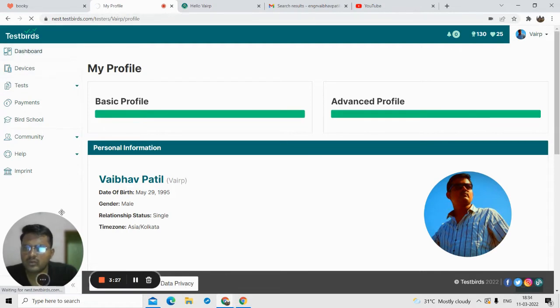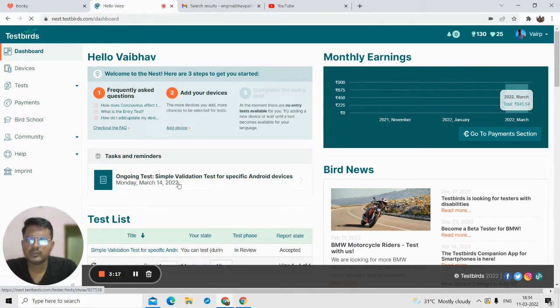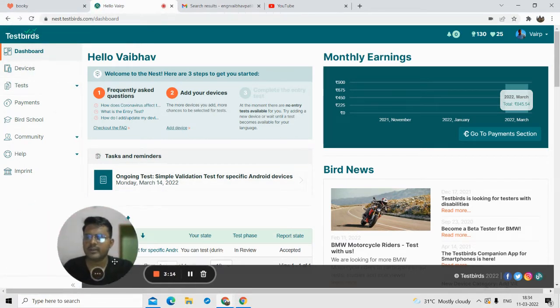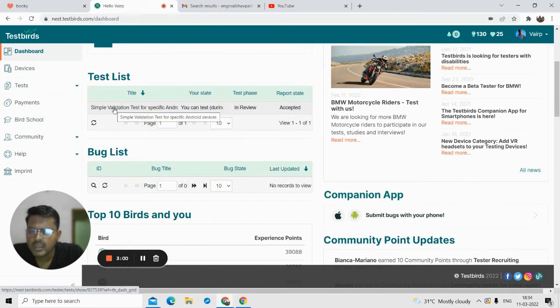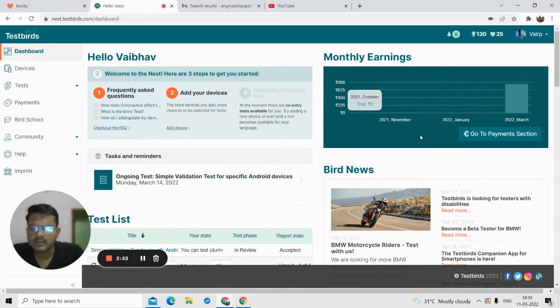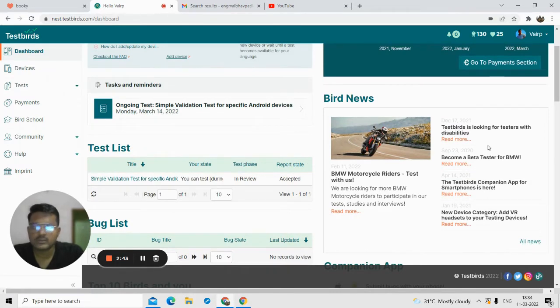Now let's go to the dashboard of TestBirds. On the left-hand side you can see all the important sections: dashboard, device, test, payments, bird school, community, health, etc. On the right-hand side is the main dashboard. Here you can see the tests available for me — I've completed one test and you can see the 'accepted' status. You can also see the monthly earnings; in 2022 I earned 845 rupees.